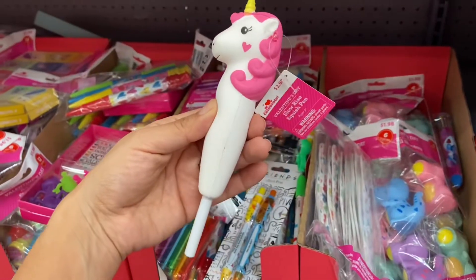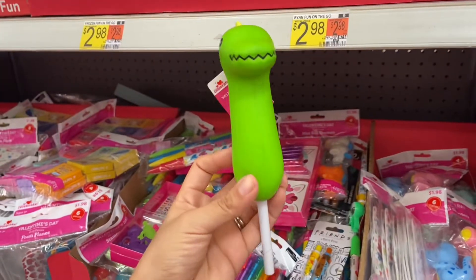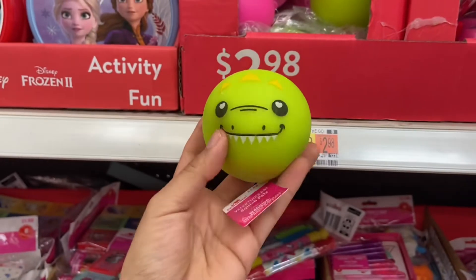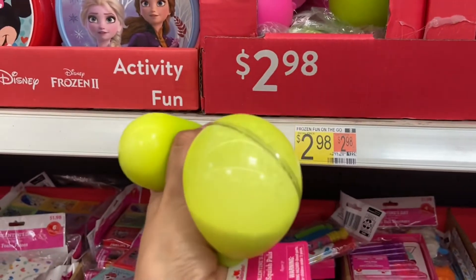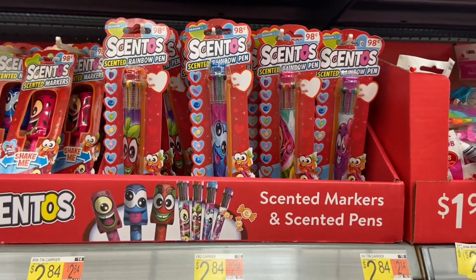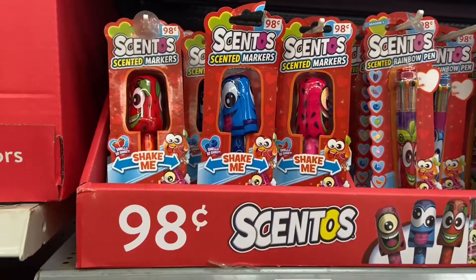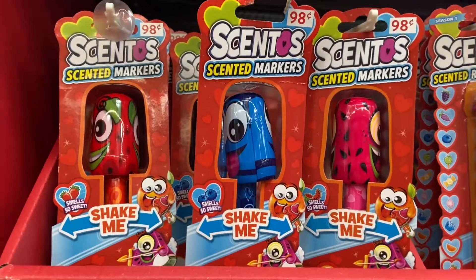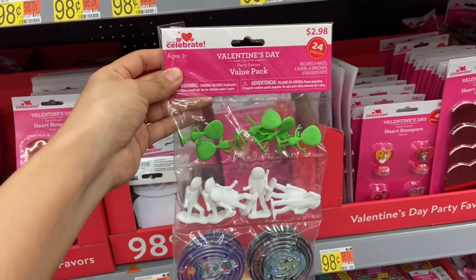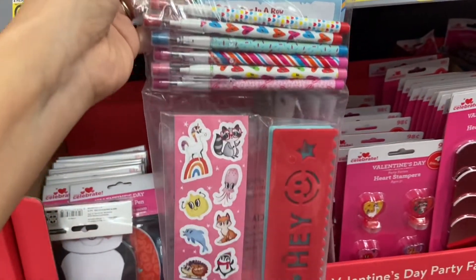I found these really cool squish pens and they're just two dollars and 98 cents. My kids love using these pens — I actually got this for them last year and they love them, and this is only 98 cents. They even have markers too — this is pretty cool. Walmart also has Valentine's Day party favor value packs here for just two dollars and 98 cents.